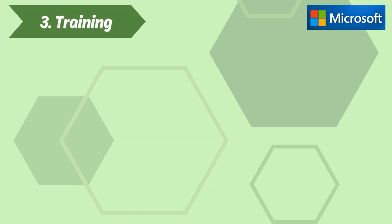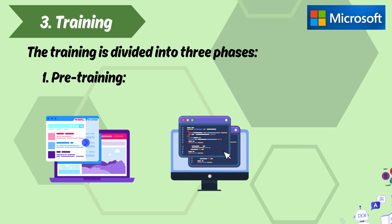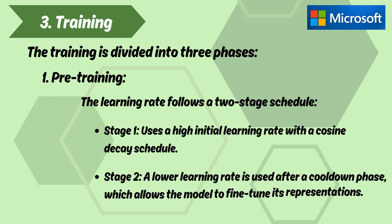Section 3: Training. The training is divided into three phases. Phase one — pre-training — utilizes large-scale web and code data to teach the model language and basic reasoning skills. The learning rate follows a two-stage schedule: stage one uses a high initial learning rate with a cosine decay schedule, and stage two uses a lower learning rate after a cool-down phase, which allows the model to fine-tune its representations.